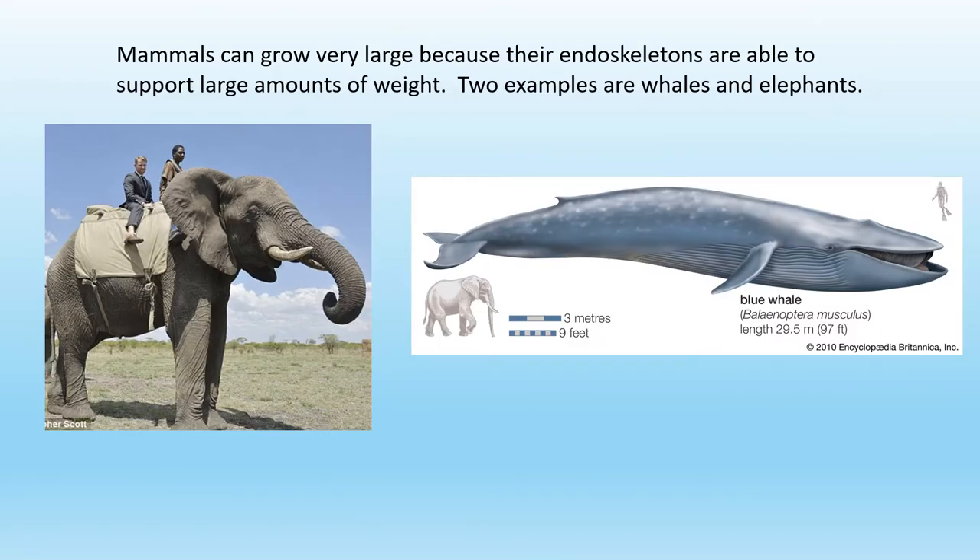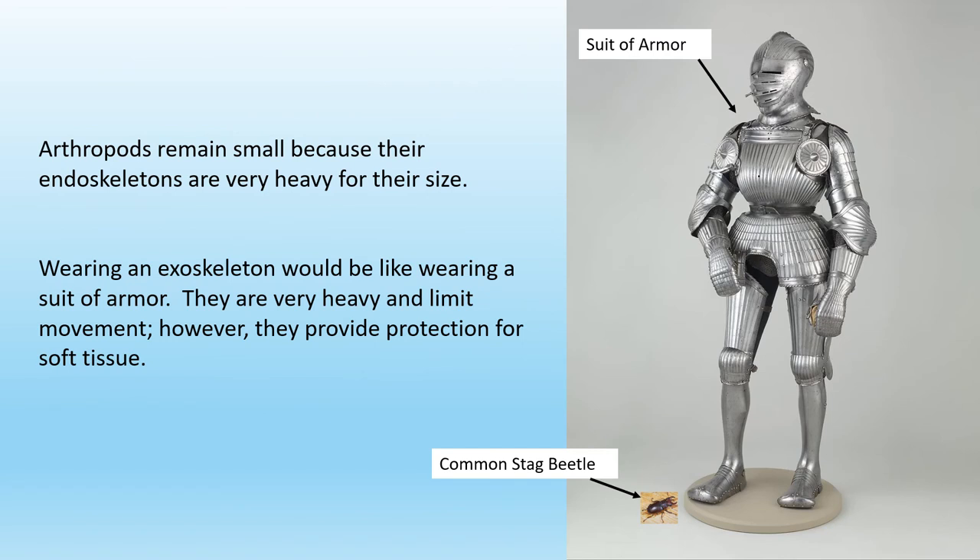Mammals can grow very large because their endoskeletons are able to support large amounts of weight. Two examples are whales and elephants. Arthropods remain small because their exoskeletons are very heavy for their size. Here is a common stag beetle, and you can see the comparison with the size that a person would be.